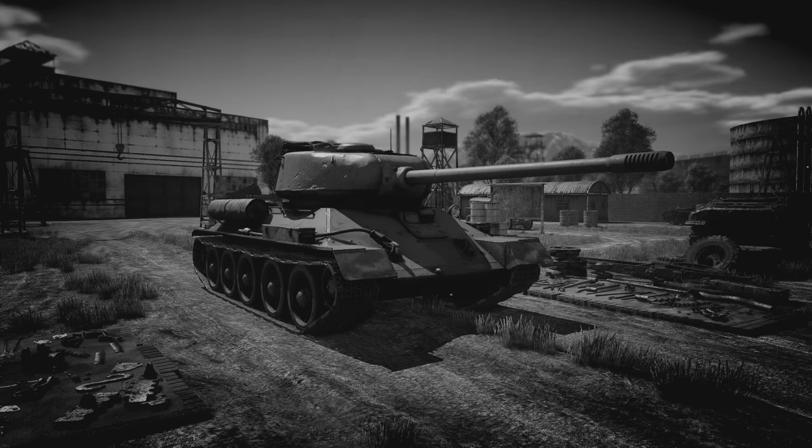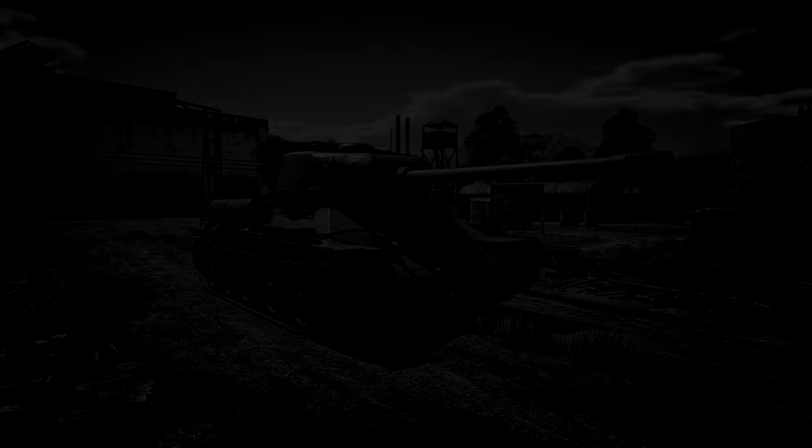And with that, the story of the T-34-100, what could be considered the forgotten variant of the T-34, comes to an end.